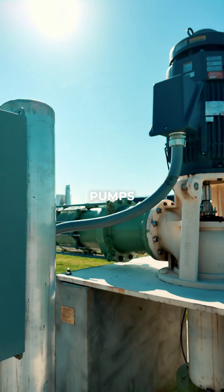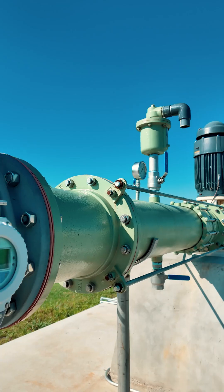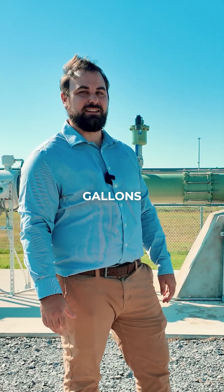We have two pumps to pull water from the aquifer. Each pump is capable of 1,750 gallons a minute.